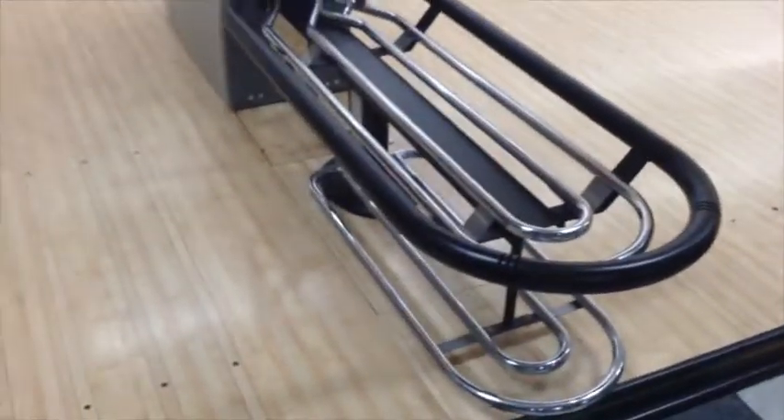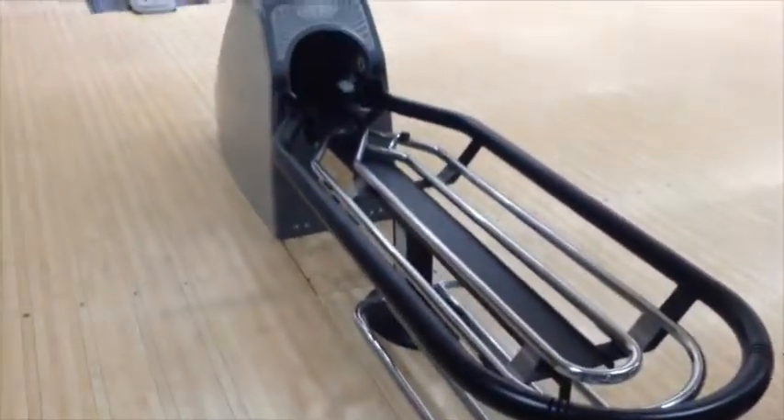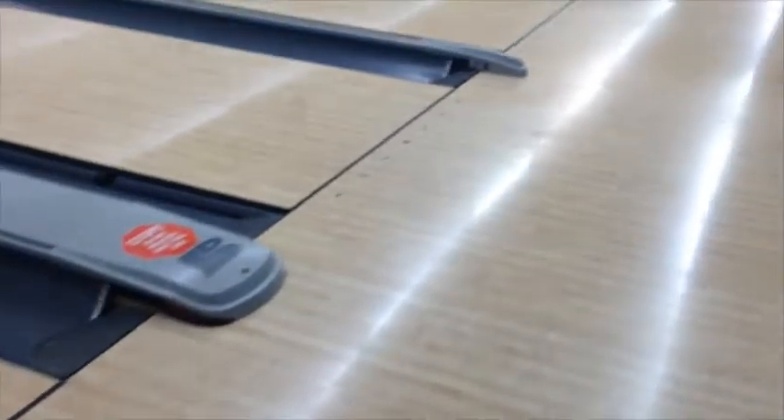You're looking at 16 Brunswick Pro Anvil Bowling Lanes. Synthetic surface with approaches. Lanes are regulation length at 59 feet from foul line to pin deck, 4 feet wide. Lanes were installed new in 2001. Does not include pin decks or gutters.